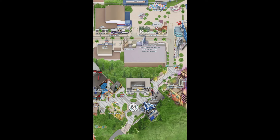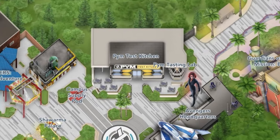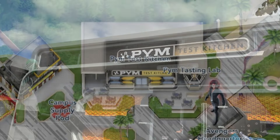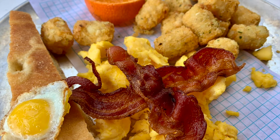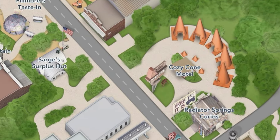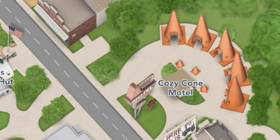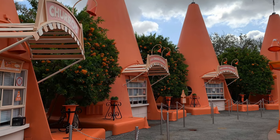In Avengers Campus you basically have one dining location and that's Pym Test Kitchen. You will find coffee there but you'll also be able to find breakfast — I'm not going to lie, the breakfast there is not totally my favorite; it's super cute but I don't love it. There's also a little hidden coffee location back in Cars Land at the Cozy Cone Motel number one — the one with the churros — and you can use mobile order for a quick grab and go.